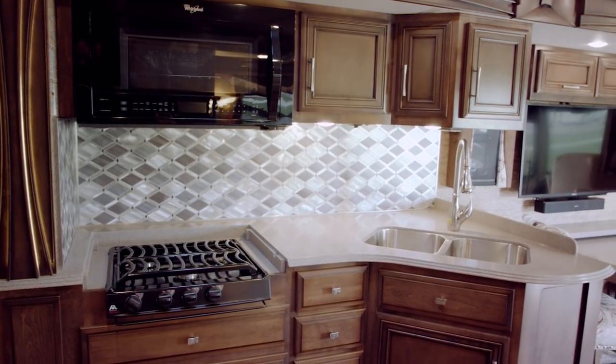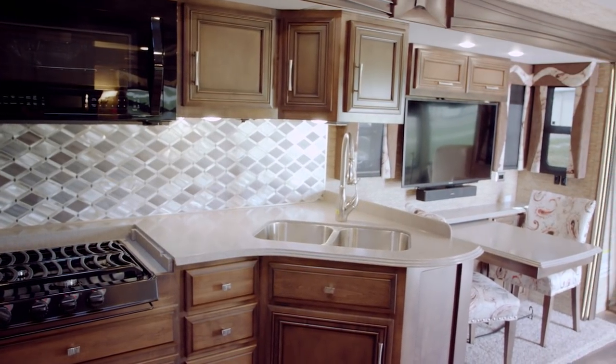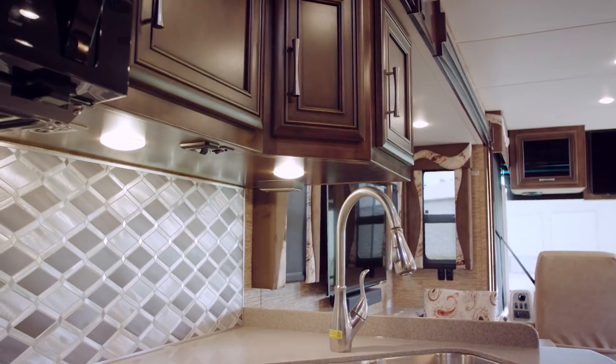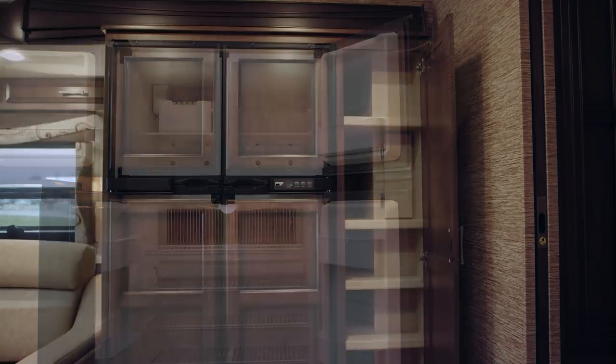In our kitchen here we have beautiful solid surface countertops, a diamond pattern backsplash, and a stainless steel double bowl sink. We have a beautiful new Bermuda glazed wood option for 2018. We've got the optional refrigerator and this large pantry.